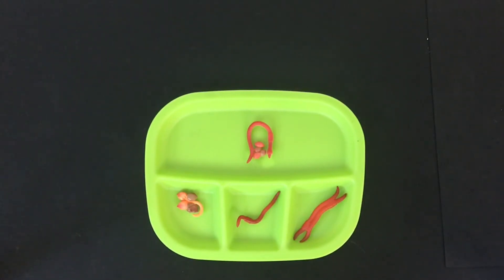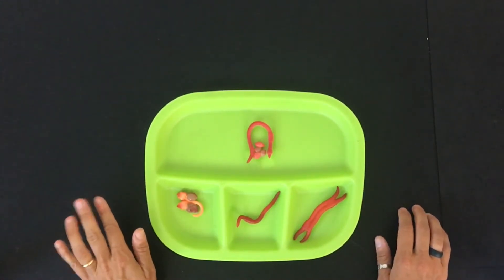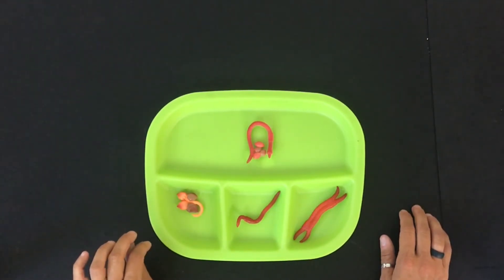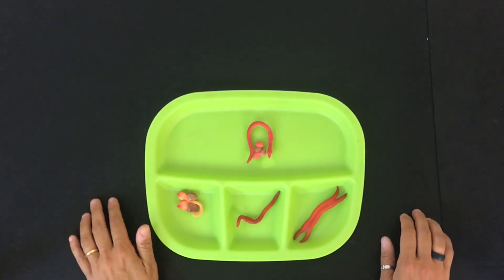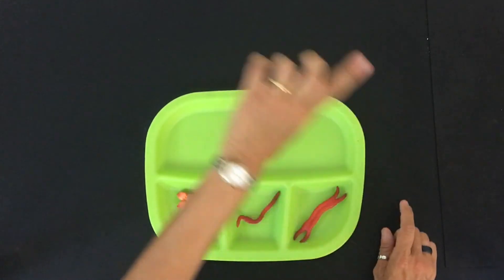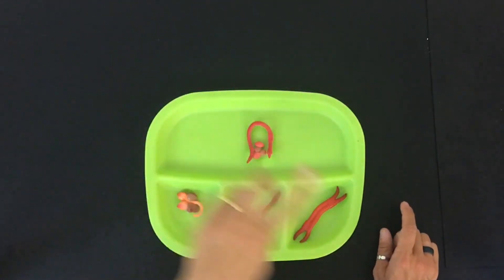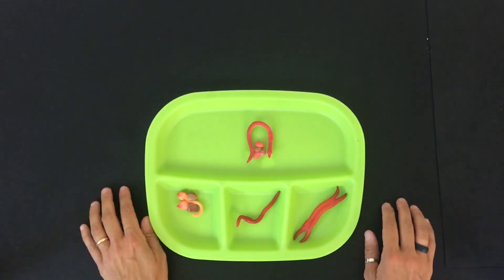It starts again — the worm lays the eggs and we start this life cycle over and over again. Remember, you have pictures in your packet that you can use to make the life cycle. You can lay them out across or arrange them in a cycle. Thank you for joining me for this life cycle of a worm lesson. Remember to support our channel by liking and subscribing.